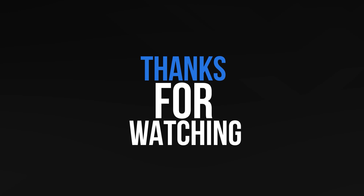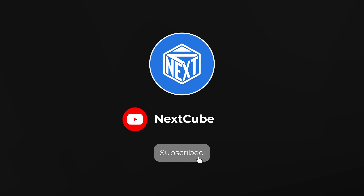Thanks for watching our video. Like, comment, and share with your friends, and don't forget to subscribe to the NextCube channel.